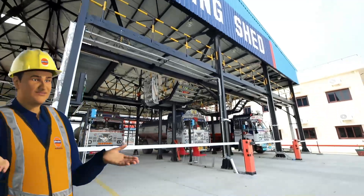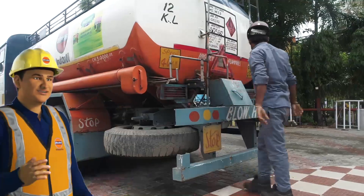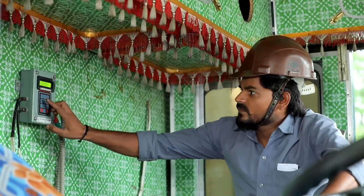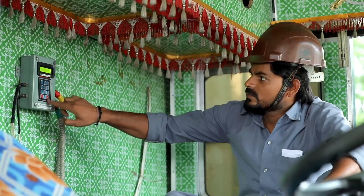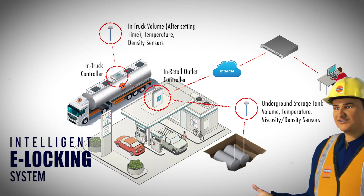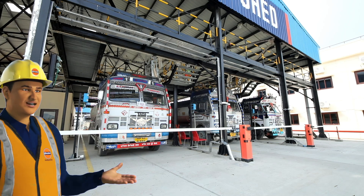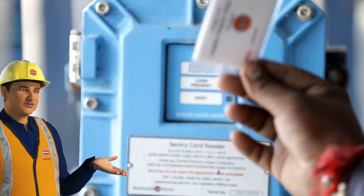The tank truck moves to the locking shed where e-locking and sealing of the tank truck is done, which ensures that no pilferage can take place on the route to the retail outlets. The e-locks can only be operated at geo-fenced areas with a one-time password. The tank truck collects the invoice from the locking shed and exits by showing the proximity card.